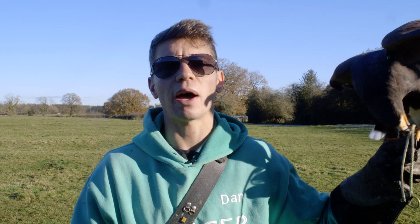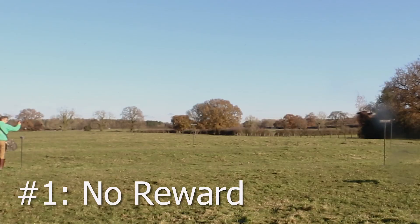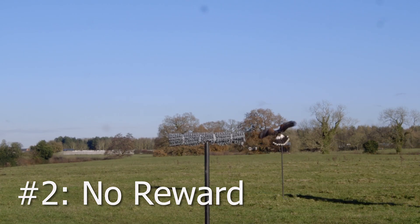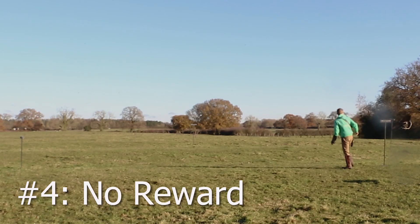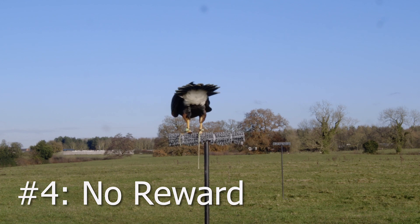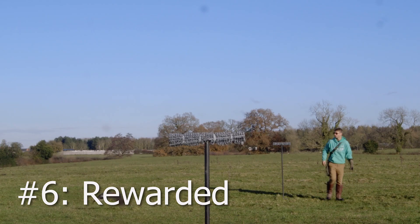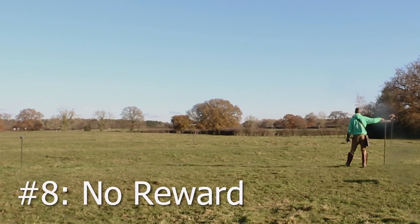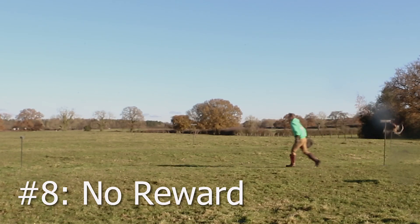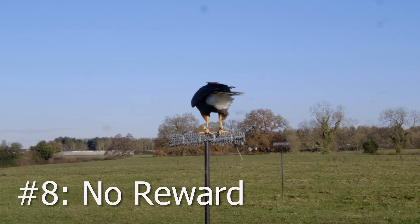First, let's take a look at fixed ratio. This is when a reward is only given after the behavior has been shown a chosen number of times. For example, instead of feeding Peggy a piece of food after every flight, we're going to ask her to fly to three different perches before offering a piece of food — she'll be rewarded on the third, the sixth, and the ninth. Going back to the example of your boss throwing a celebration every time you show up for work, instead imagine your boss throws a celebration every Wednesday rather than every day — the celebrations have a little bit more meaning.